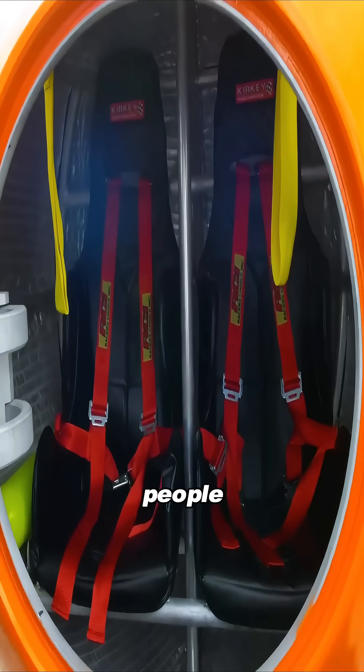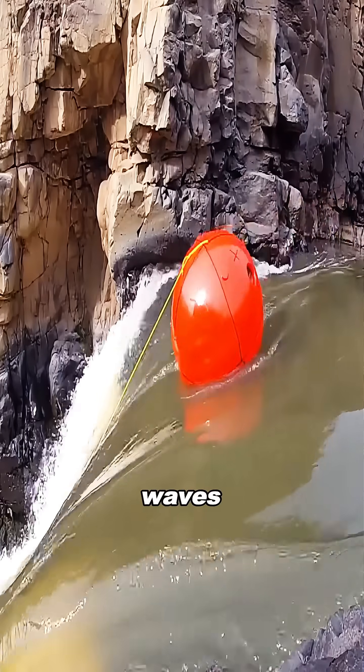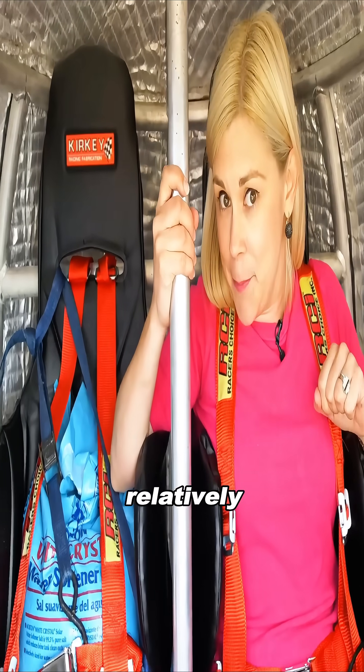The interior can hold up to four people, and it's equipped with safety belts and shock-absorbing seats, so even if waves slam into it, everyone inside can stay relatively steady.